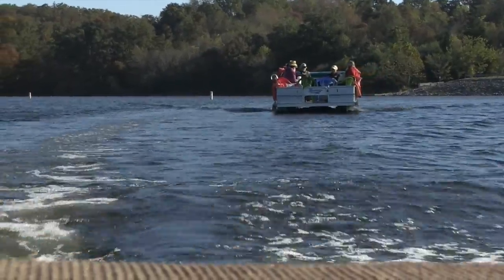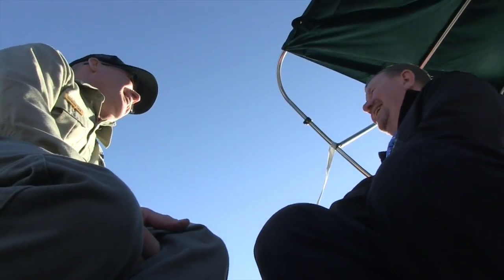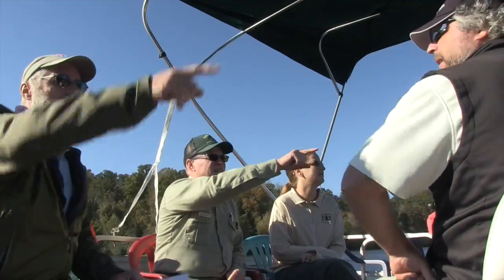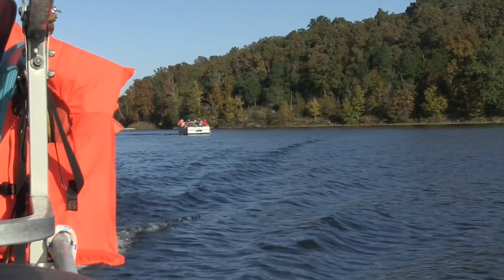Today we're out at Cedar Lake, giving tours of our shoreline erosion and gully erosion project that we've been working on here for the past year or so. What we're trying to do is cut back on the amount of sediment that's flowing into the lake. It's a really important project for Cedar Lake.